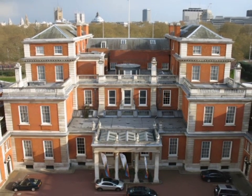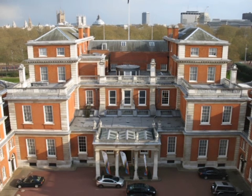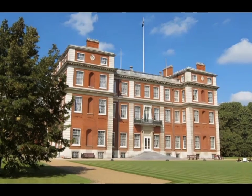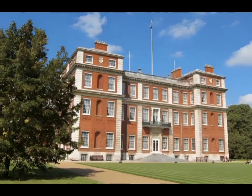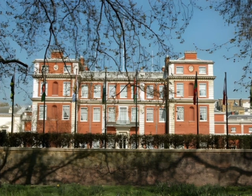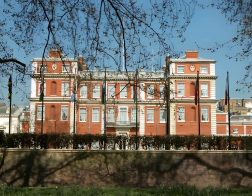Marlborough House, a grade-one listed mansion on the mall in St. James City of Westminster, London, is the headquarters of the Commonwealth of Nations and the seat of the Commonwealth Secretariat. It is adjacent to St. James Palace.